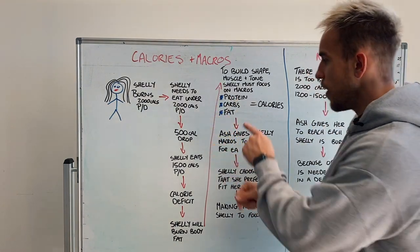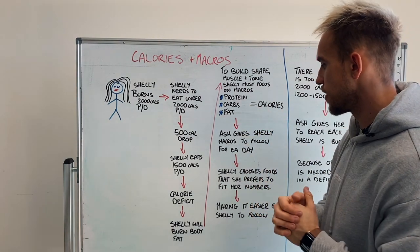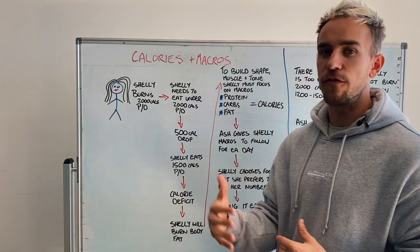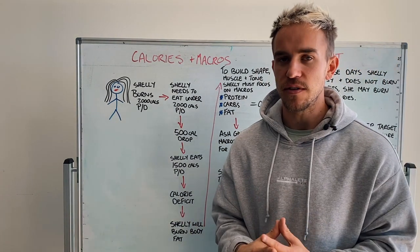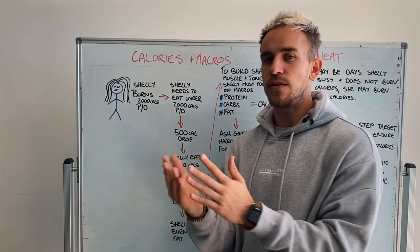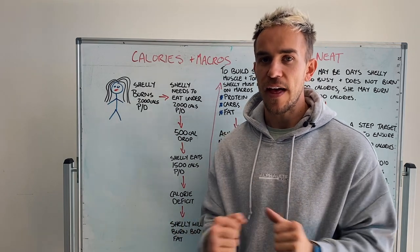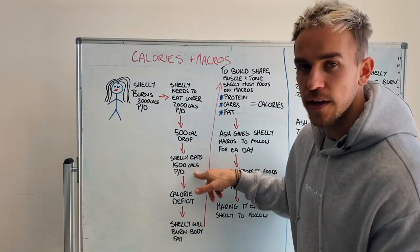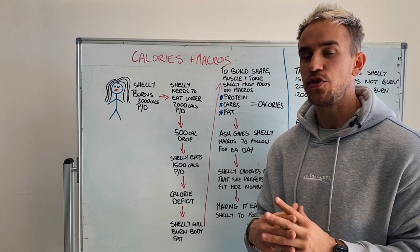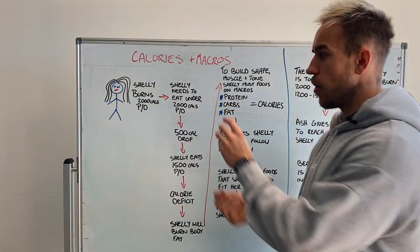These three things will equal calories — that's what the big pot is of calories — and it's broken down into protein, carbs, and fats. I would then need to give her macronutrients to follow each day. I may give her certain numbers — so Shelly, you will need to eat 140 grams of protein each day, 50 grams of fat each day, and 140 grams of carbohydrates each day. That will equal the 1,500 calories. I've given her that number and the flexibility, so she can now choose certain foods that she would like to eat each day based on the numbers I've given her.